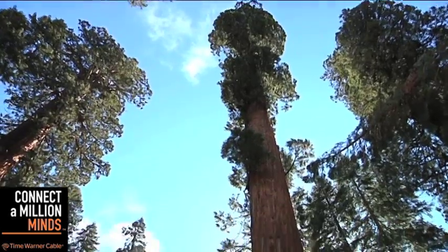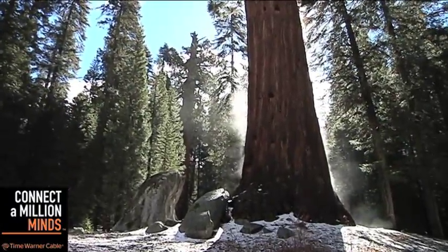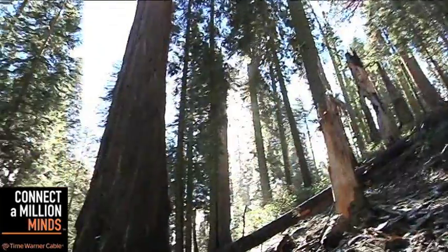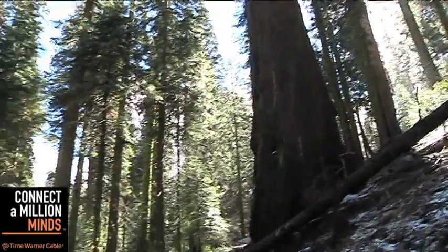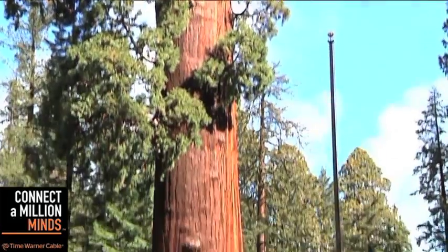Now on to these sequoias here in the giant forest and what makes them the most massive trees on the entire planet. Some towering more than 275 feet in the air. These trees aren't the tallest in the world, and at more than 3,000 years old, they're not the oldest either. But the sequoias on this mountain take home top prize for being the largest living things in the world.